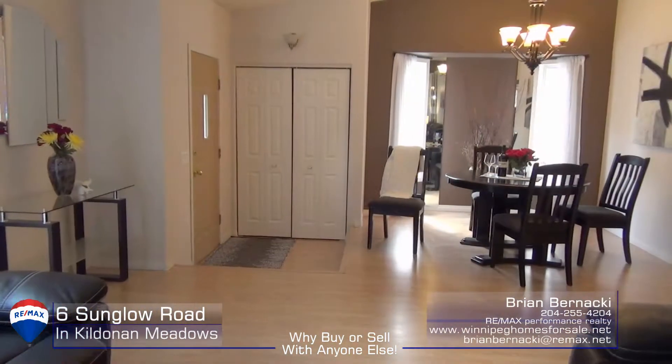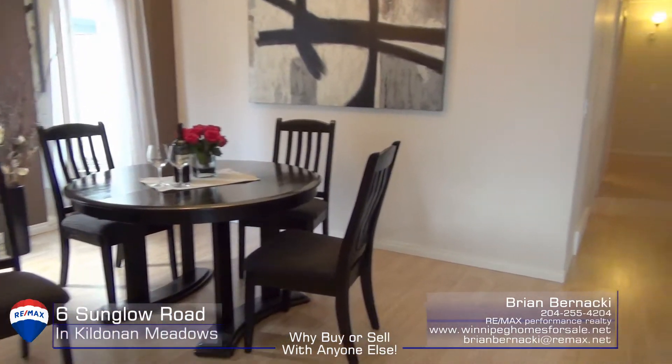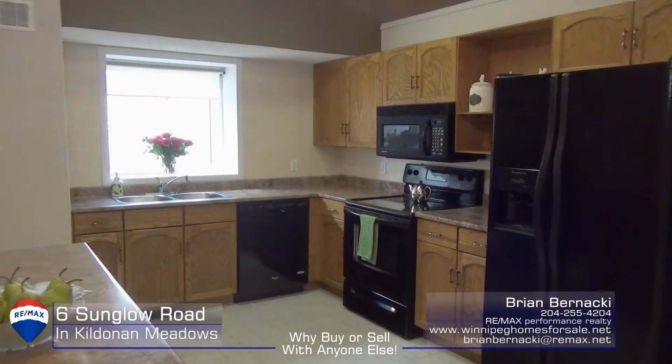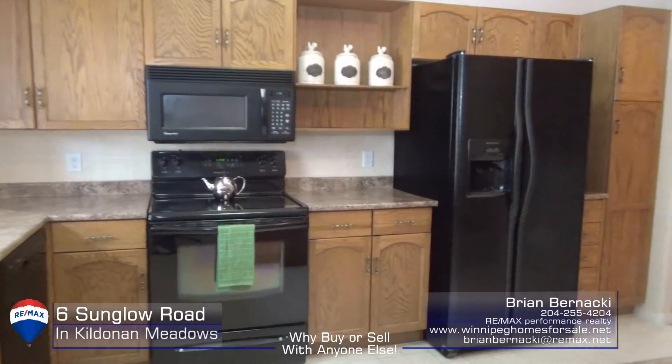You're gonna love this house, and if you love to cook, you're gonna love this kitchen. There's tons of cabinets and counter space.